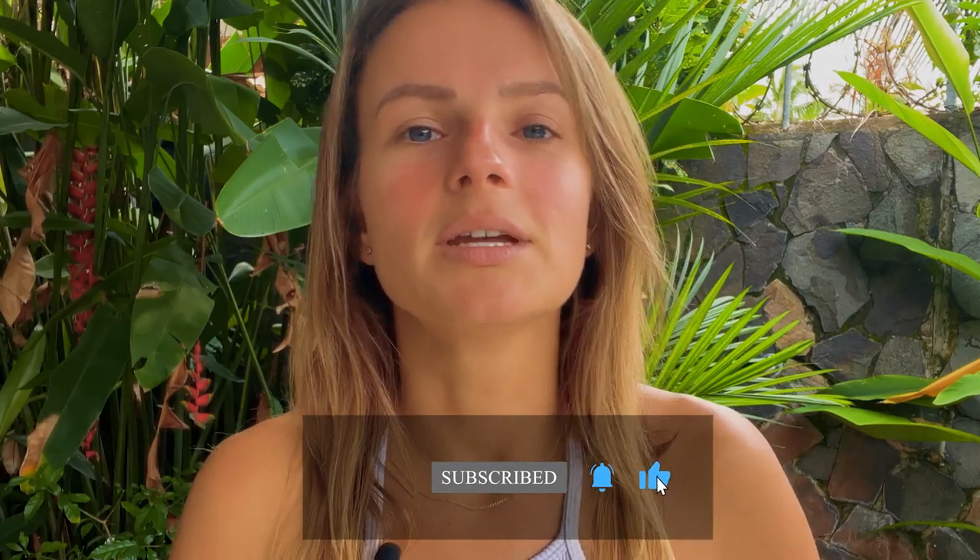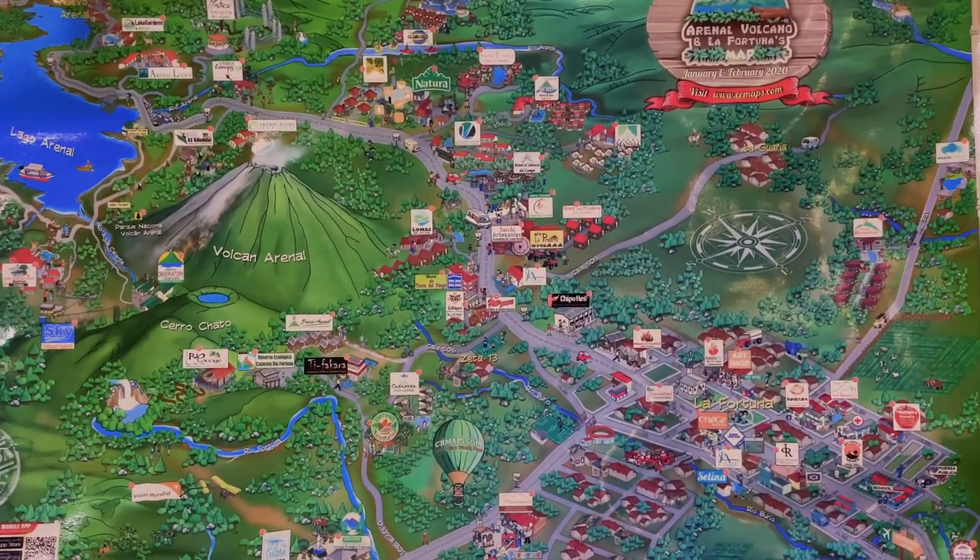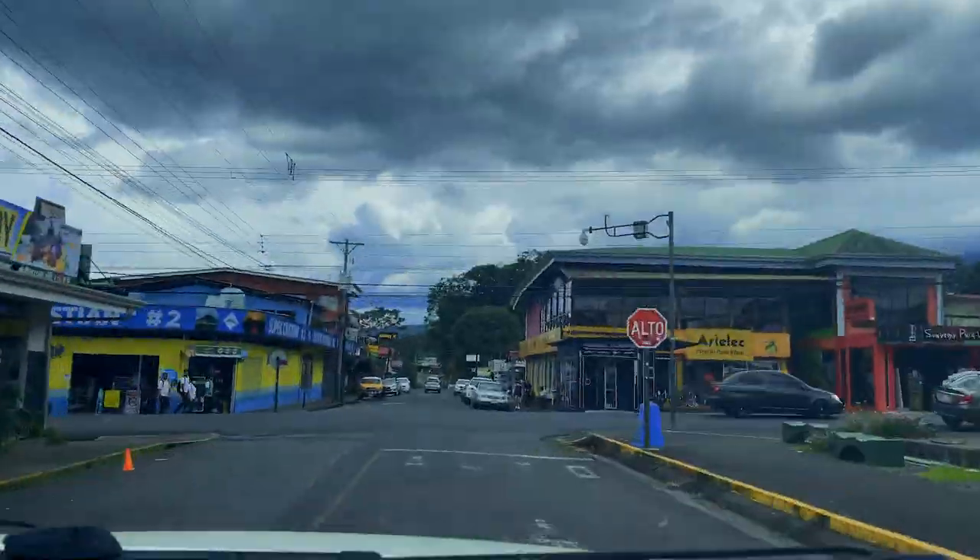All right, now let's get into the video. So this was a trip taken to La Fortuna, Arenal — it was absolutely beautiful. I had not been up there before, and in this video I'm going to show you a little bit around the town, so a little bit of a driving tour.